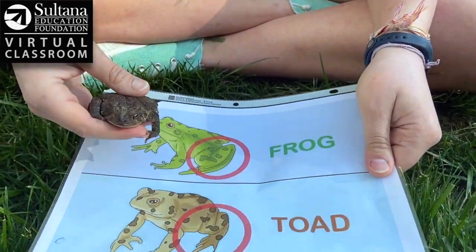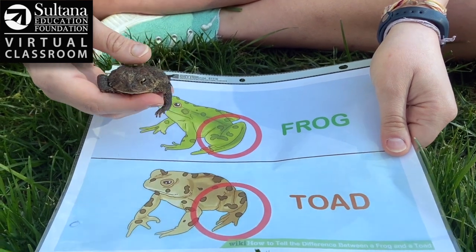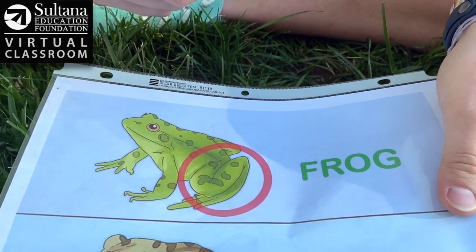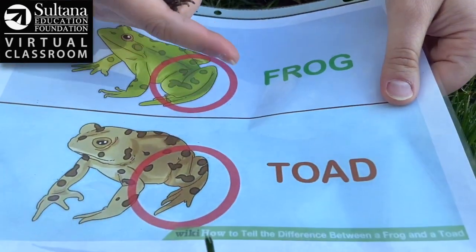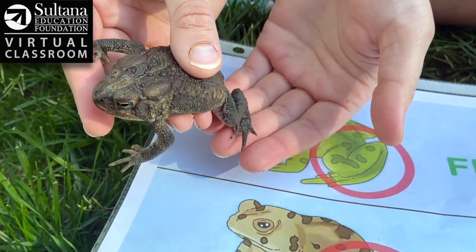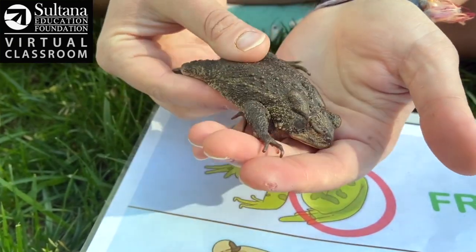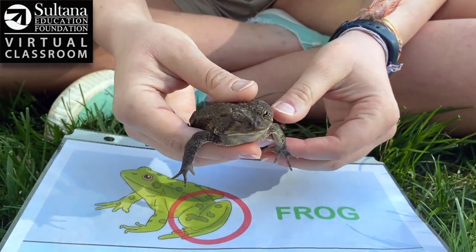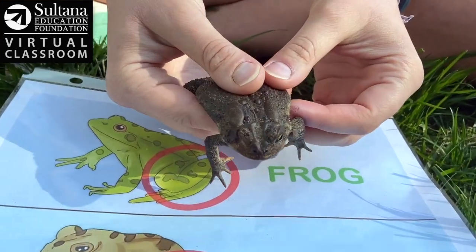Some people might be wondering how you can tell frogs and toads apart, since they do look pretty similar. There are a few tricks you can use. First, as this picture shows, frogs generally have much longer legs than their head and body, which are made for hopping. Toads on the other hand have shorter legs and prefer to crawl around rather than hop. As you can see with our buddy here, his legs are definitely not longer than his body, so this little friend is built for crawling rather than hopping around.